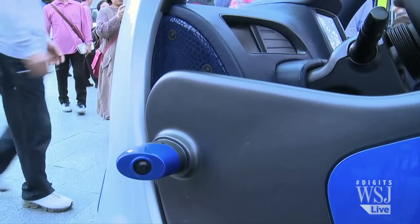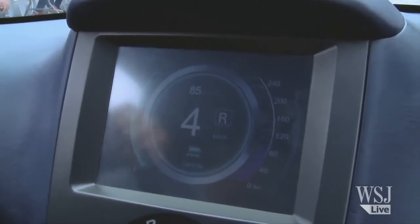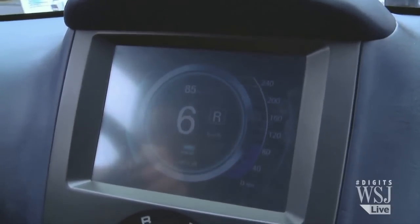Looking for rear-view mirrors? How very 20th century. The Armadillo T is equipped with a range of side cameras that allow the driver to steer using a display screen on the dash.